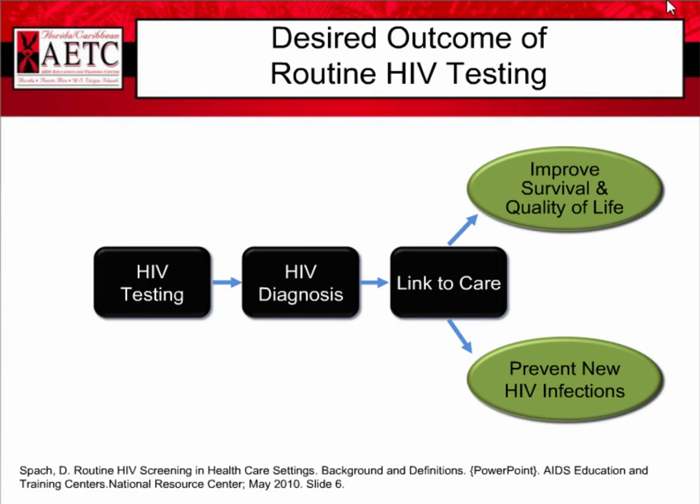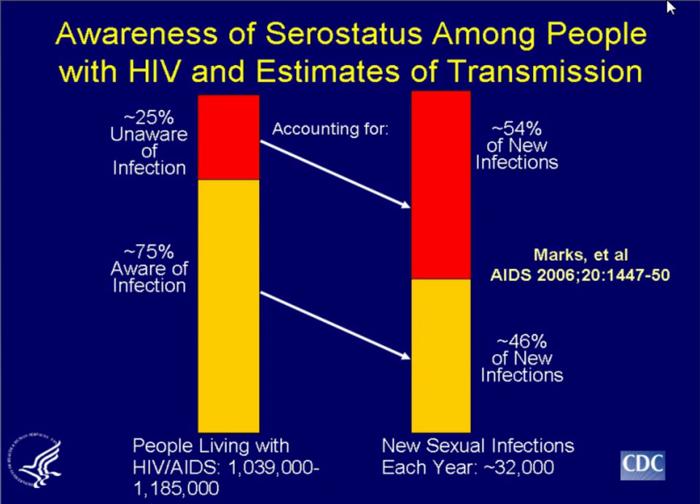The desired outcome of routine testing is having people diagnosed and linked to care. Linkage to care does improve survival and quality of life, and folks in care are known to be more careful with their risk behaviors. If they're on therapy and have a low viral load, that might prevent new HIV infection. Among people with HIV, the 75% who are aware of their infection account for only about 46% of new infections, whereas the 25% unaware of their infection account for about 54% of new infections. The thought is that awareness leads people to practice safer sex, needle use, or other prevention methods.